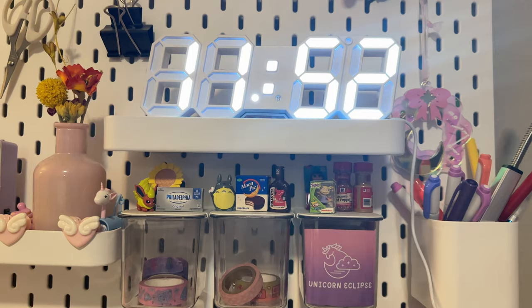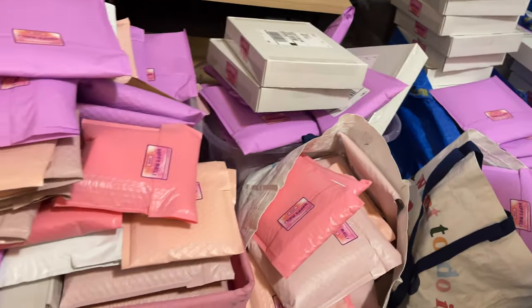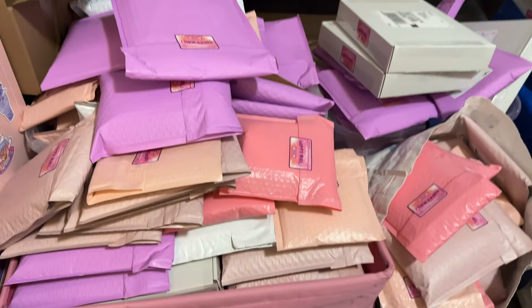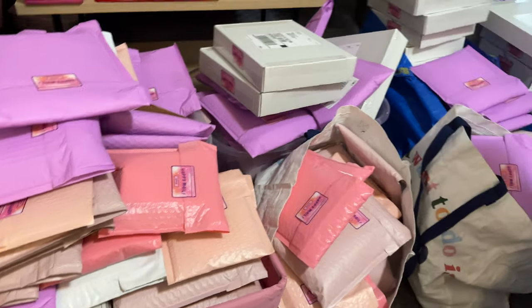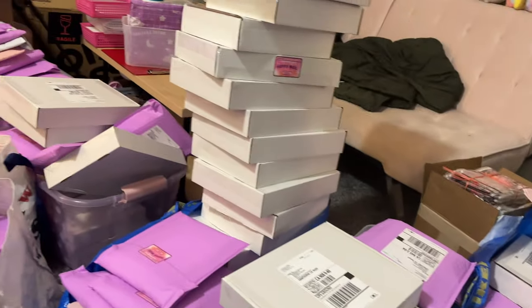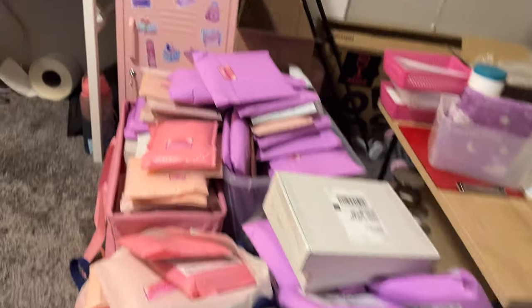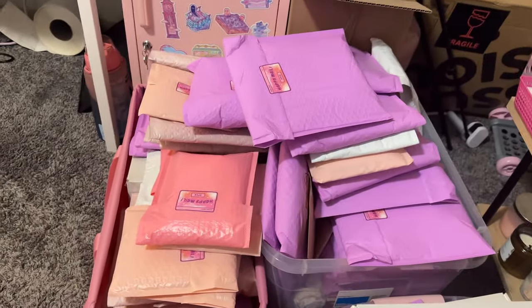It's almost midnight and this is the current pile — I think we've packed over 200 orders at this point. This has been by far the most successful launch and sale of the year for us, so thank you so much for all of your support and orders.